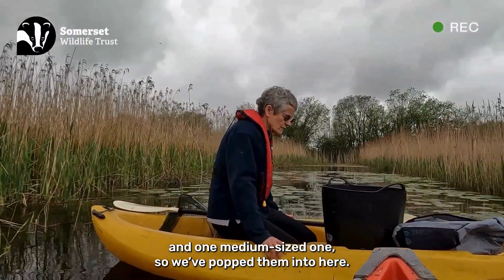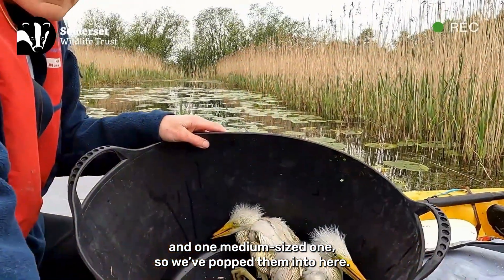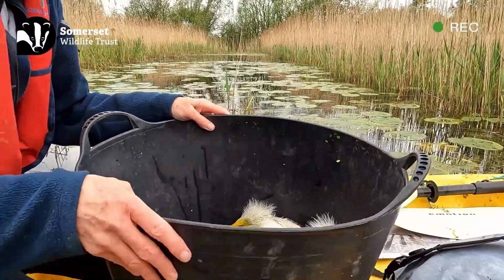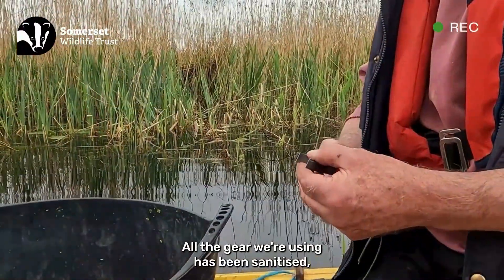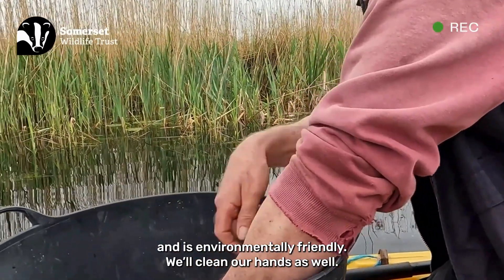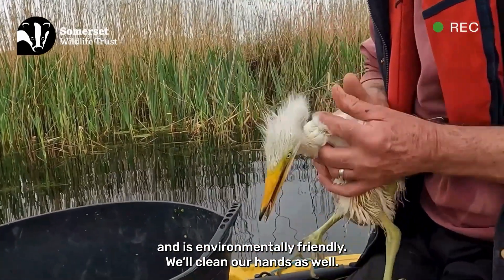We've got one pretty large chick and one medium-sized one, so we've popped them into here. All the gear that we're using has been sanitised — we're using a variety-friendly sanitiser on our hands as well.